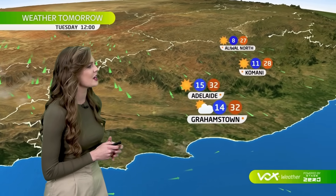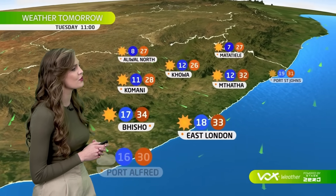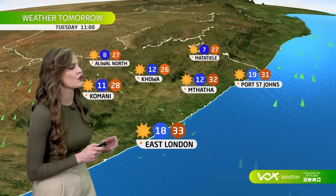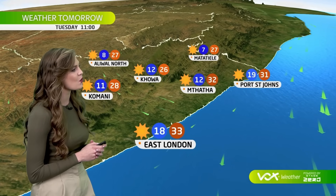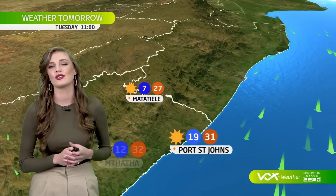Berg wind conditions are quickly heating up the eastern Cape to a maximum of 34 degrees in the afternoon in Bhisho, 32 in Mthatha, 33 in the afternoon in East London, and 31 in Port St. Johns. We can see sunny skies and extremely hot conditions due to the berg wind conditions.